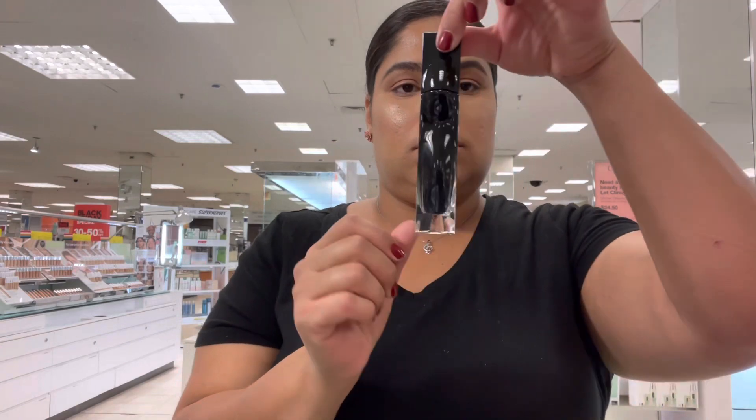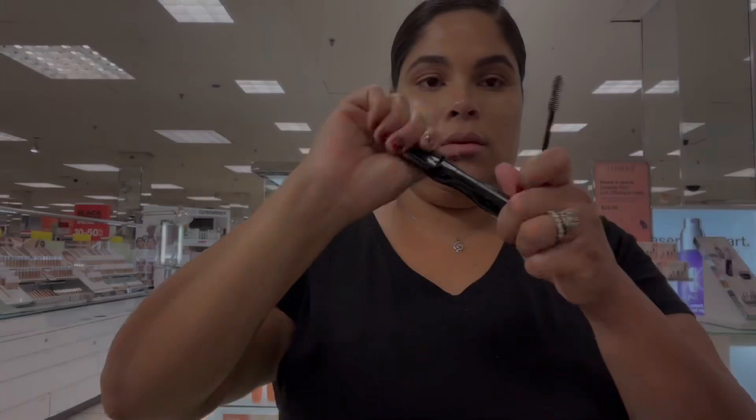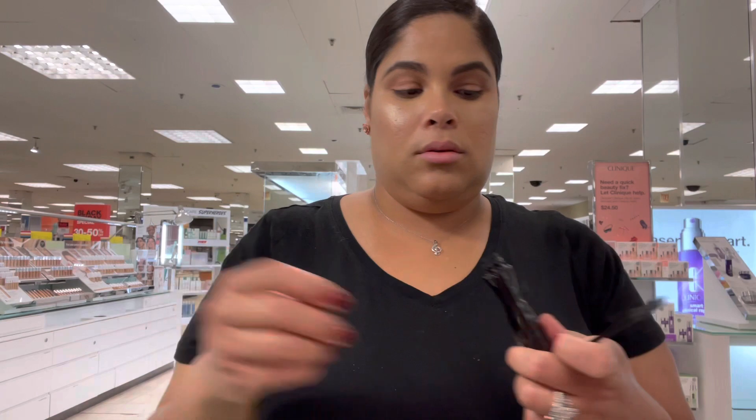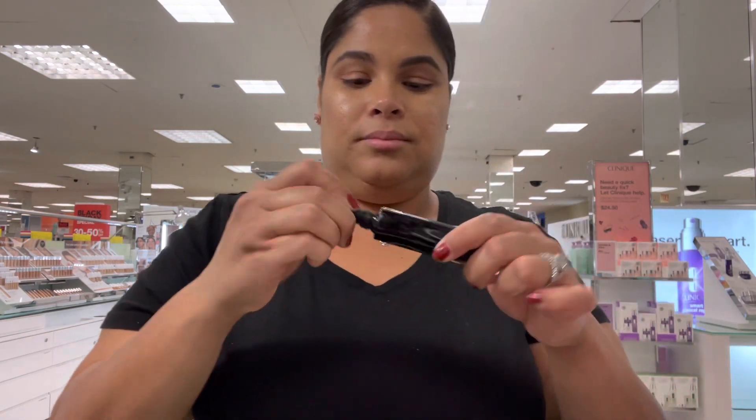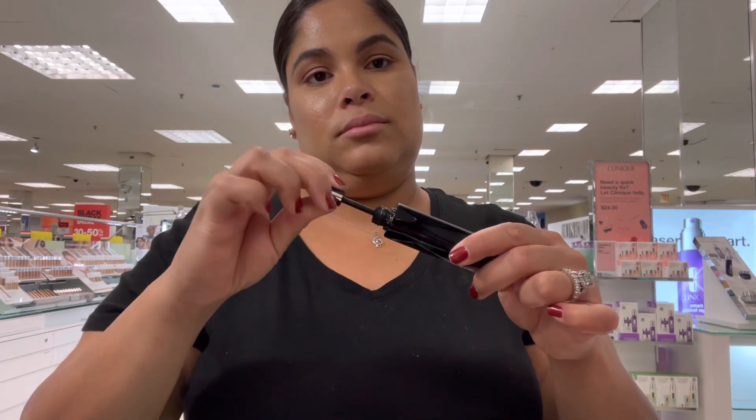Look at the bottle — 100% glass! How beautiful. It literally looks like a fragrance to me. I think that's beautiful, I'm obsessed with the shape of the bottle. It's black and it looks like an exotic fragrance, really beautiful.